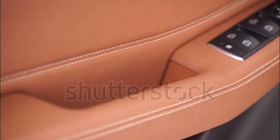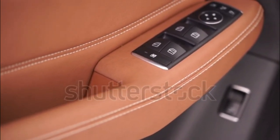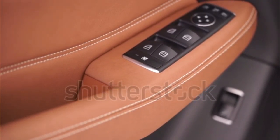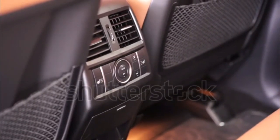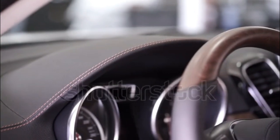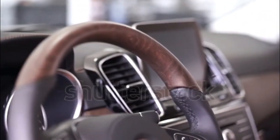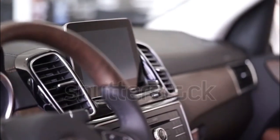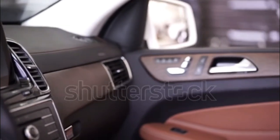These GLS-Class models are something special. For a GLS-Class that stands apart, you can choose between the AMG-powered GLS 63 and the ultra-luxurious Maybach GLS 600. Both are powered by a 4.0-liter twin-turbo V8 in different states of tune. In the GLS 63, it makes 603 horsepower and 627 pound-feet of torque, enabling a rapid 3.7-second zero-to-60 mph launch.